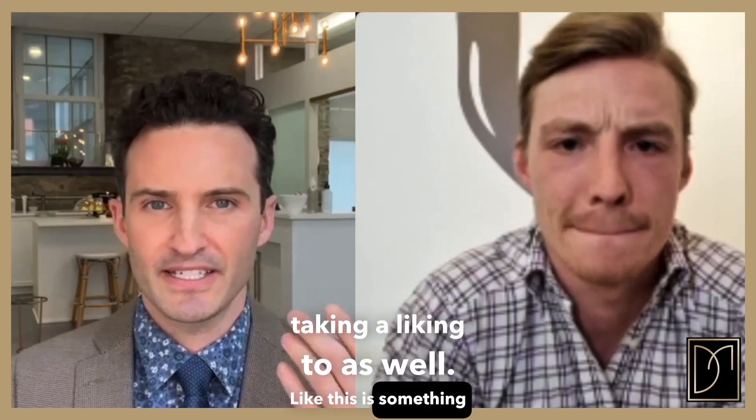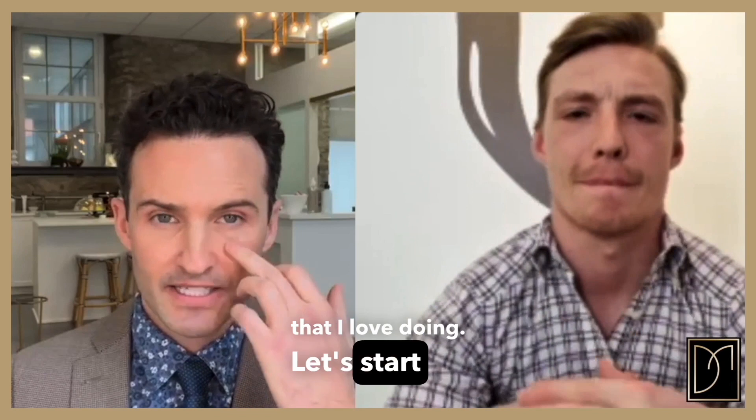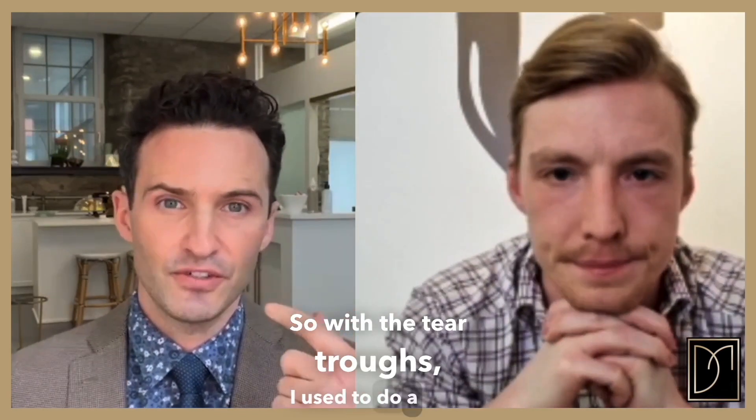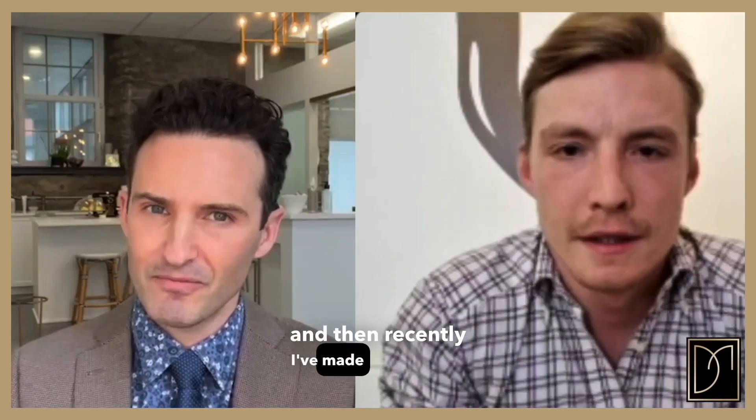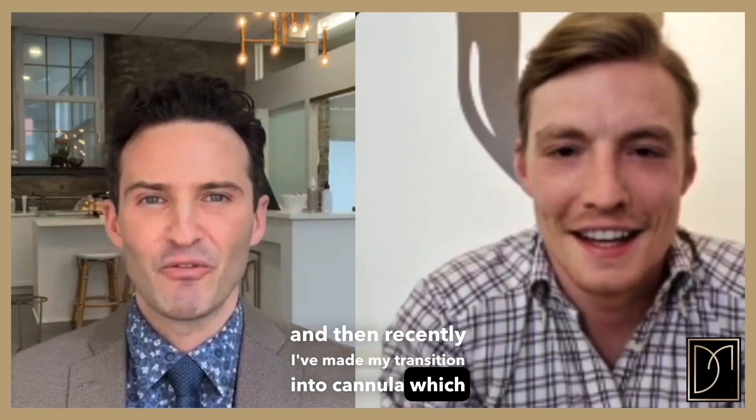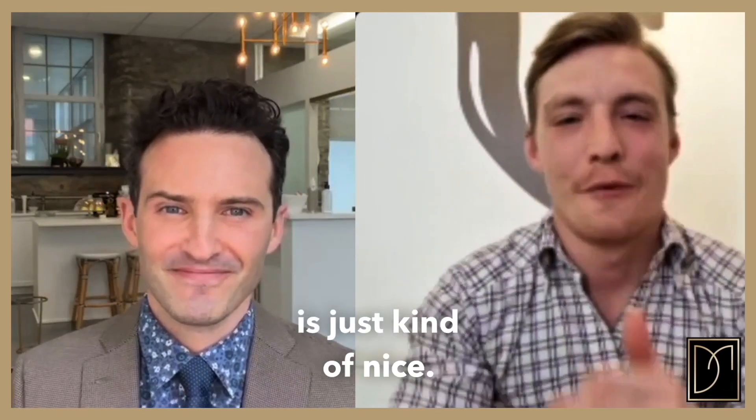When we're looking at periorbital rejuvenation, this is something I really enjoy. Let's start with the tear troughs. I used to do little BD syringes where I would place filler with a needle, and recently I've made my transition into cannula. When you did that BD syringe technique, how did you find the filler was sitting at 12 to 18 months?